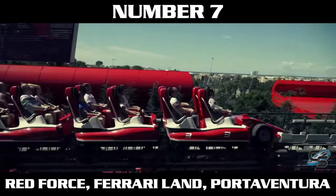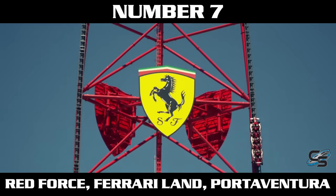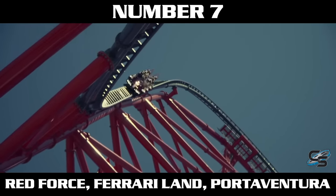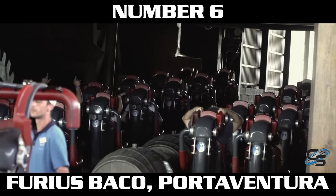You could look at it as taking a full five seconds to reach that speed, so it's not as intense — yeah, that's true. But this launch is still really good. 112 miles per hour is freaking fast. However, it is not my favorite launch, even at that same resort, because just one spot ahead of it is Furious Baco, also at Port Aventura.